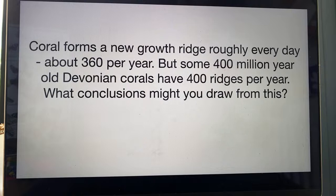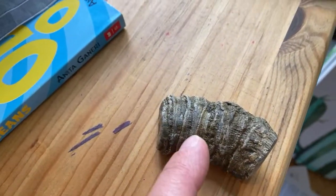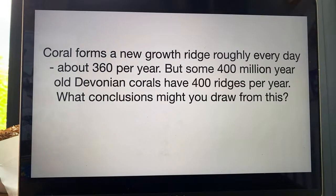Coral forms a new growth ridge roughly every day. So if you count the growth ridges on coral, you get about 360 per year. Here's a piece of coral — you can see it's made up of lines, just to give you a vague idea. Coral that we have today has got roughly 360 growth ridges per year — that's about one a day. But if you look at fossils of 400 million year old Devonian coral, they've got 400 ridges per year. What conclusions can you draw from this?